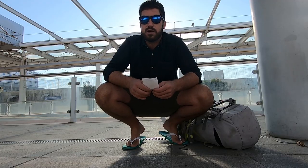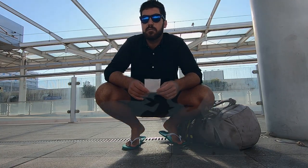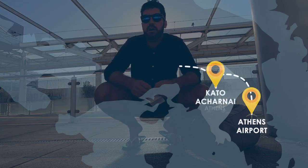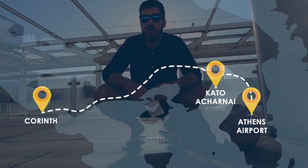We're at Athens Airport train station now. There are three direct trains a day from here straight to Corinth. If not, there's one every hour where you change at Kato Acharnai and then carry on west towards Corinth.